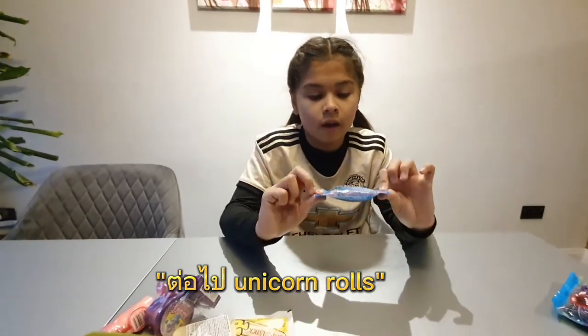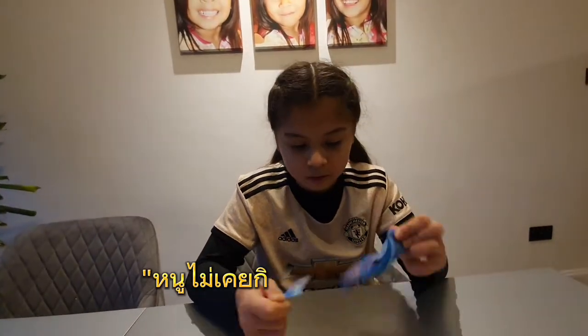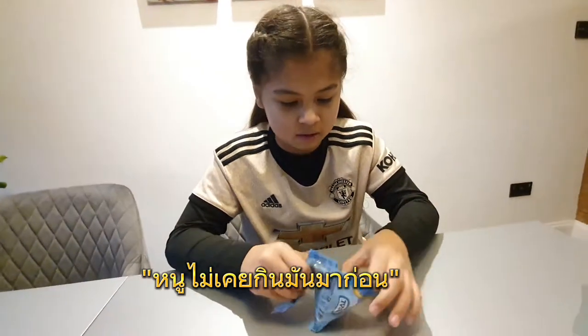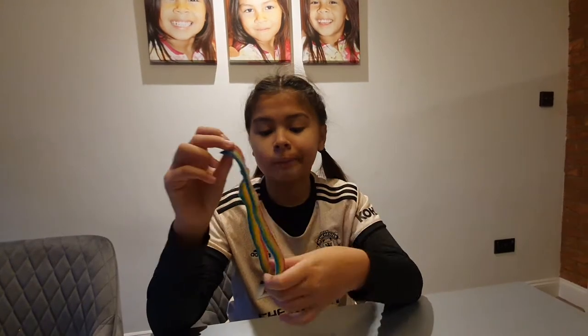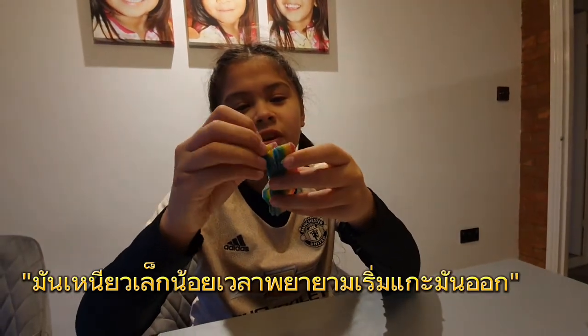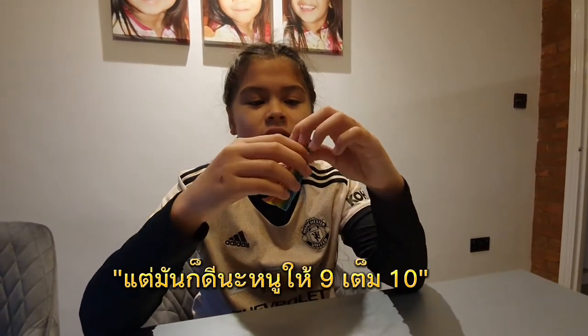Now let's go for the unicorn roll flavour. I've never had one before. It's rainbow. It is a little sticky when you first try to peel it off, but it's good otherwise. So 9 out of 10.